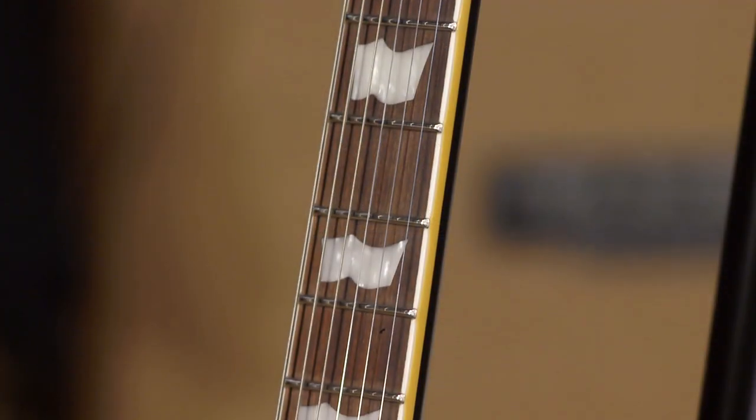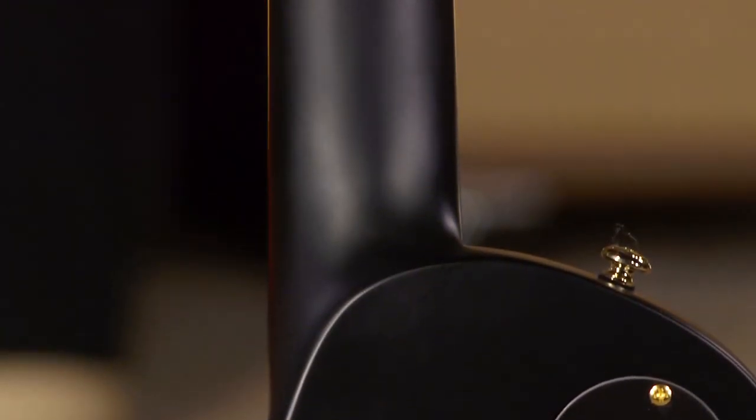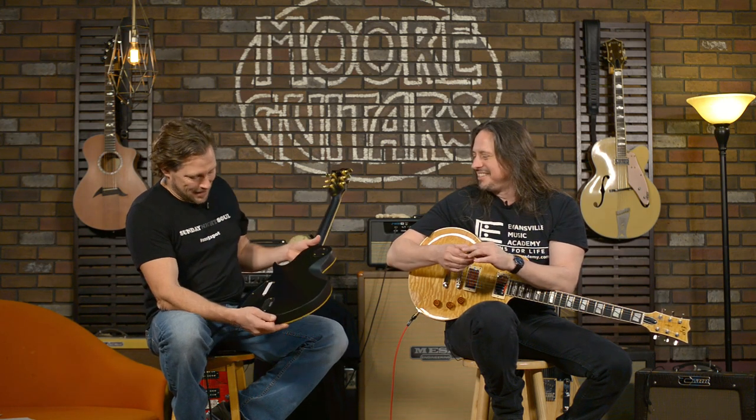The thin U neck and a satin finish. How can a guitar be vintage and metal at the same time? They've accomplished it. They squared the circle. It's killer.